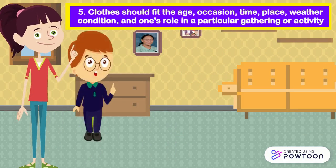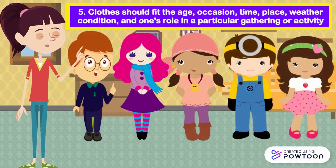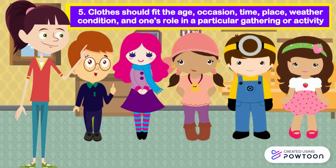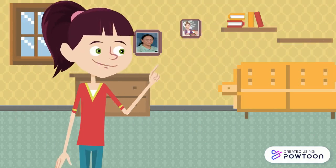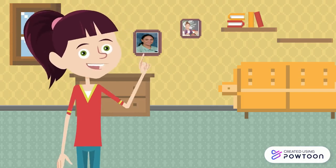Clothes should fit the age, occasion, time, place, weather condition, and one's role in a particular gathering or activity. Keeping in mind the guidelines in selecting clothes would help you decide the most appropriate attire for an activity or occasion.